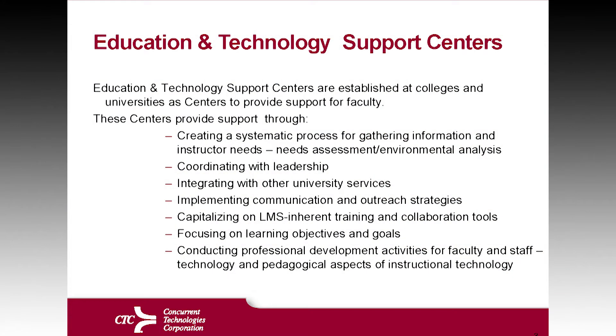Education and Technology Support Centers are actually established at universities and within government organizations to support the faculty and instructors. The centers provide support through creating a systematic process for gathering information based on instructor needs.